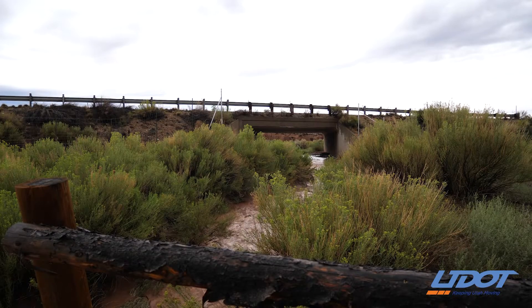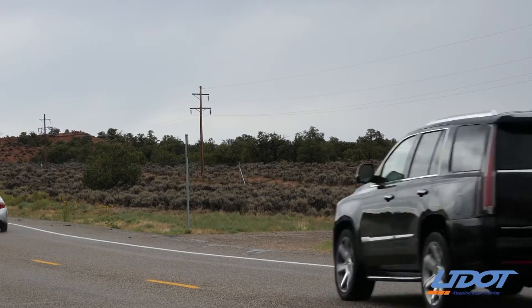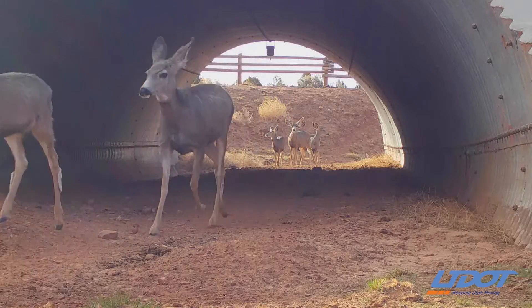About five years down the road, we've significantly reduced the highway collisions and the deer are freely able to migrate to their summer and winter habitats. In fact, last year we didn't have any hits in that zone, so it took the mule deer hits from 300 counted down to virtually zero.